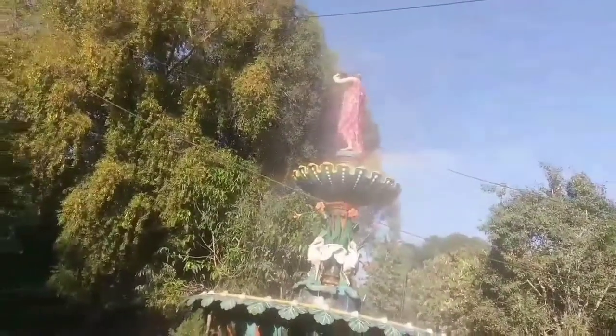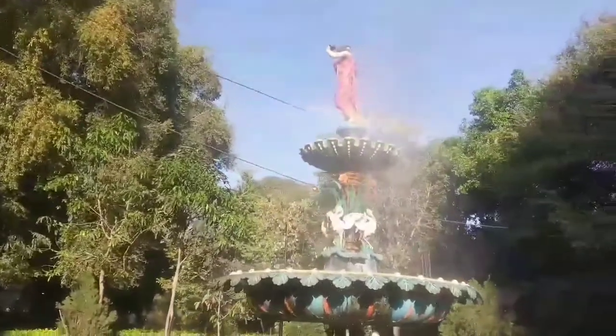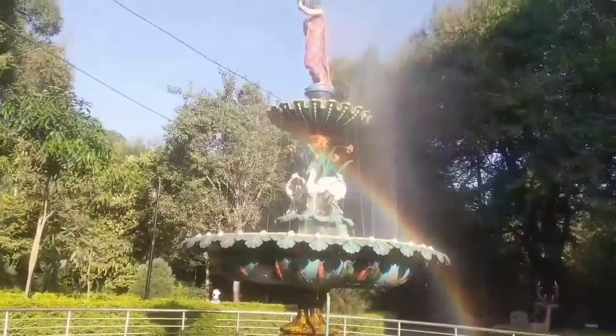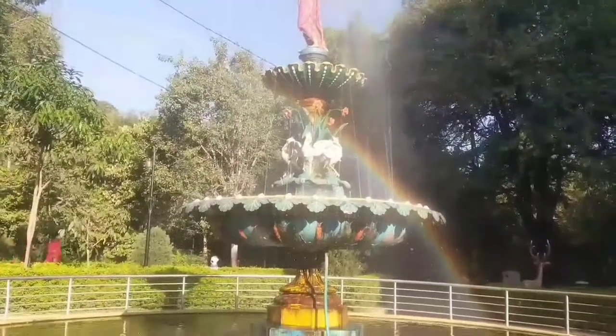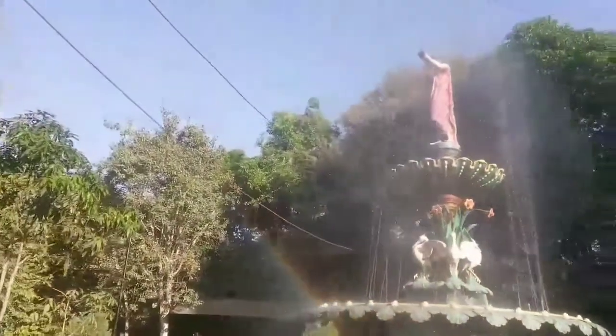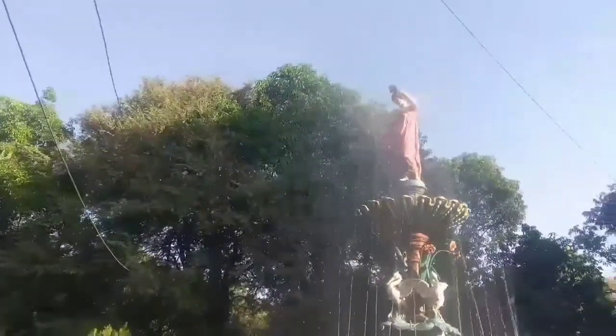This is a small fountain, and you can see a natural rainbow is formed from that fountain — a very beautiful scene. You can see the rainbow and the very beautiful structure here.